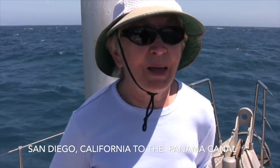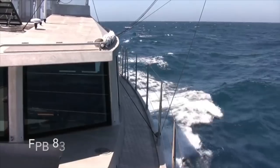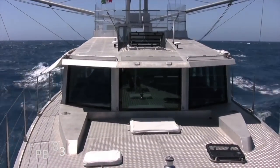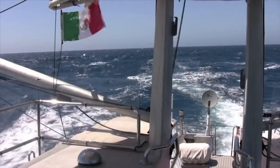Let's join the FPB 83 Windhorse. We are on our way to Panama, nonstop. It should be about 12 days total and we're having a lovely downhill run. Windhorse loves these conditions, and so do we.